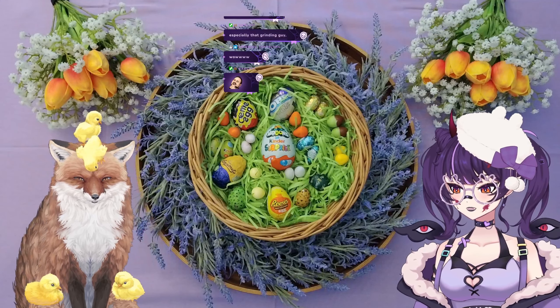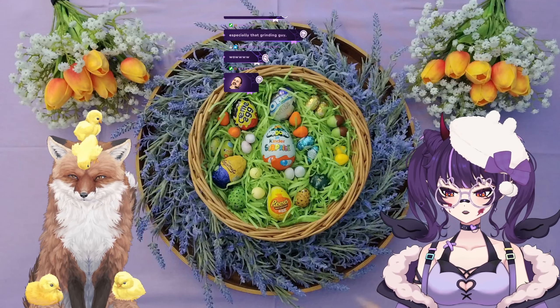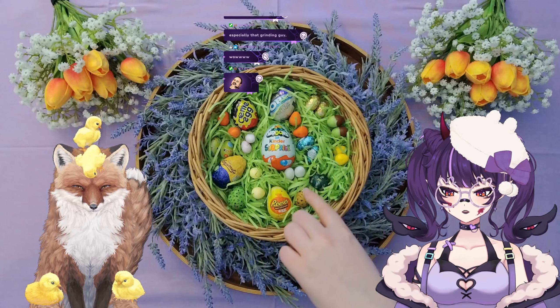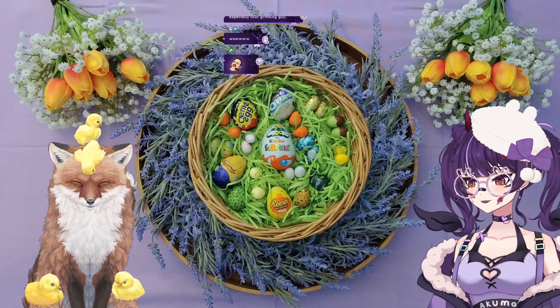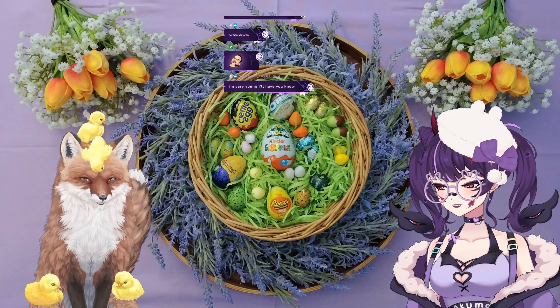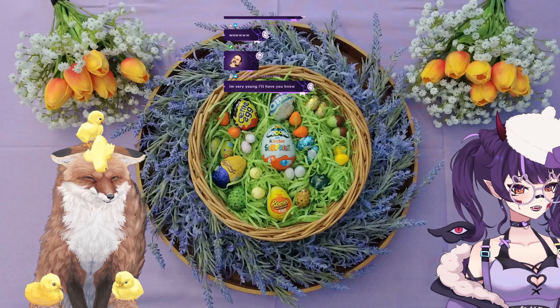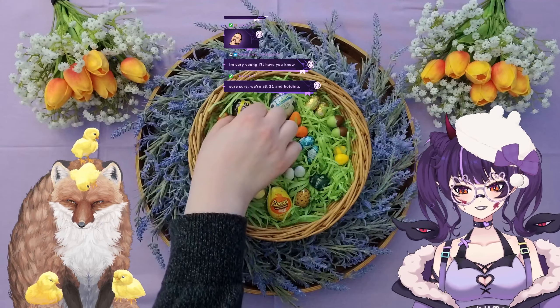First things first, we have the cream egg. Kato's going to taste most of these. You'll see there's some different sizes of eggs in the basket — some smaller ones and then the bigger ones like the Kinder egg. I'll be able to taste a lot of the smaller ones but Kato's going to have to take the hit on the bigger ones, because everyone here knows I might die if I have the bigger one.